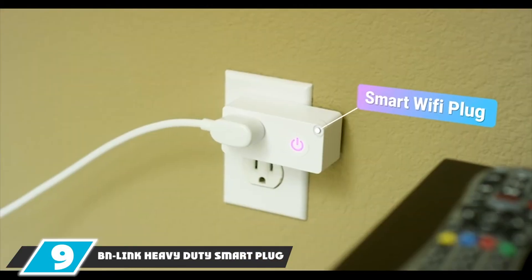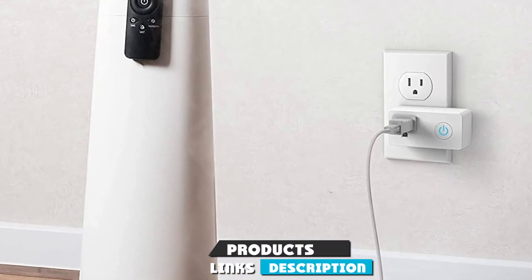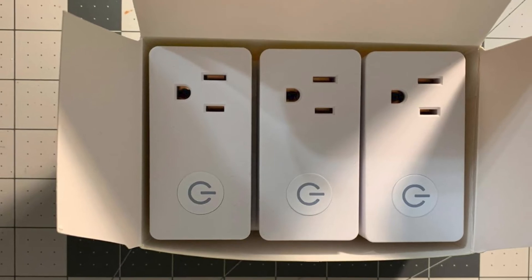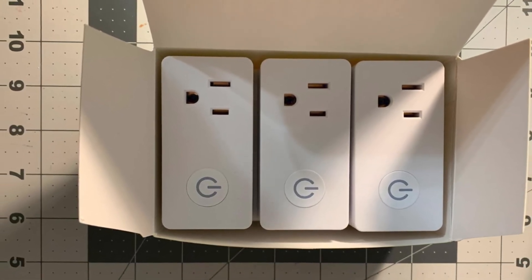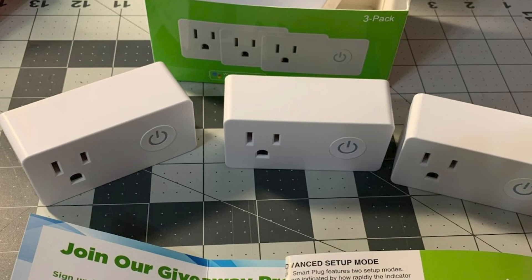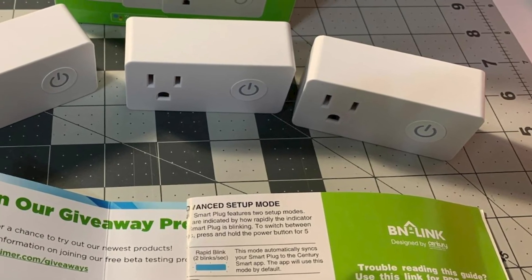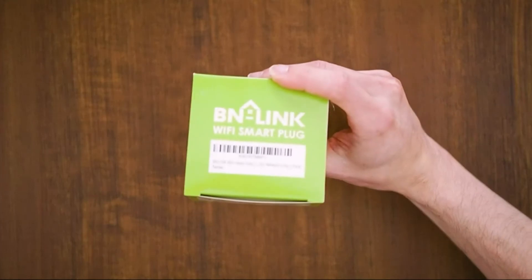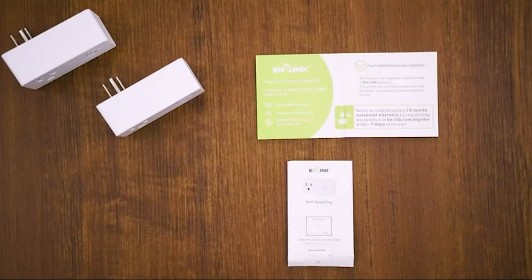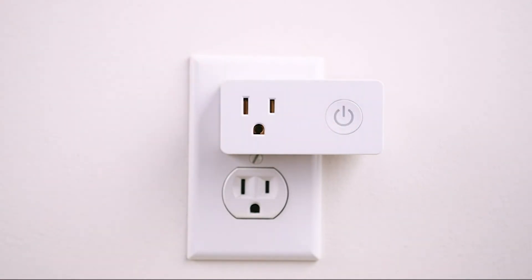At number nine, we have the BNLink Heavy Duty Smart Plug. It offers a Google Home compatible smart Wi-Fi outlet at an economical price, and existing BNLink users can operate it using the BNLink app for iPhone and Android. It has an indicator light on the side — faint blue when off, brighter when on. As it's a bit oversized, you need to mount it in the bottom socket of a standard two-socket wall plate, keeping the top socket free. It has an energy tracking feature with real-time statistics on power draw, voltage, and amperage, and the app keeps a running tally of total usage in kilowatt hours.